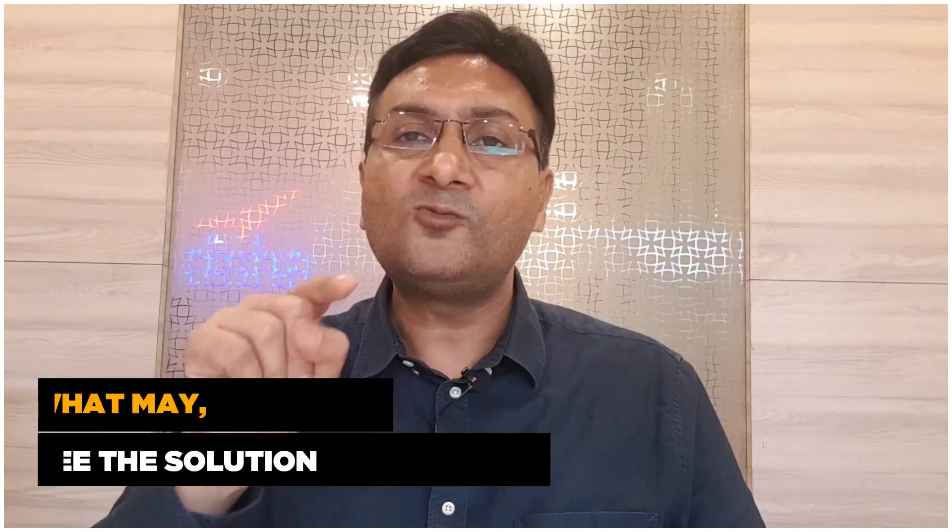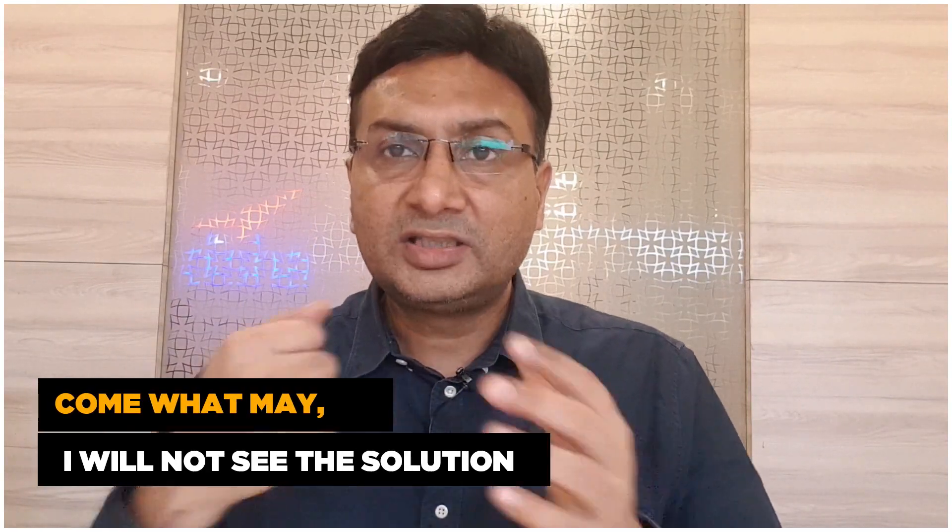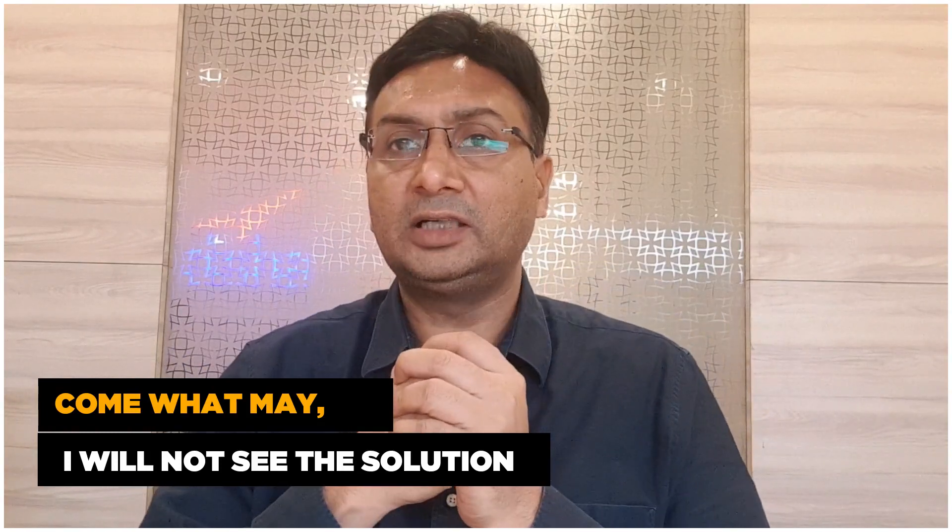I'll share an interesting incident. About 10 to 12 years back, I was interviewing a student who had topped JEE that year. He lived in a small village near Jaipur. When I asked him his secret of success, he took me to his study room. In front of his study table was a big white chart, and at the bottom of that chart was written his secret. He said, 'Come what may, I will not see the solution. I will give up, but I will not see the solution.'